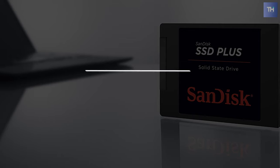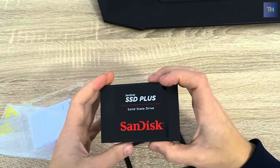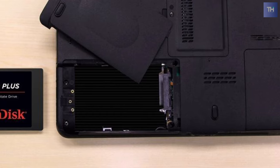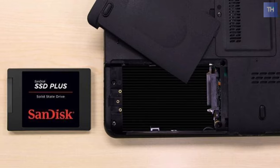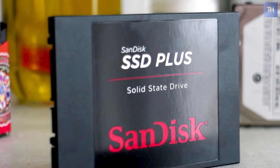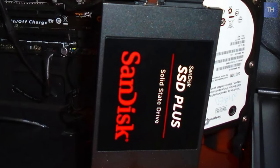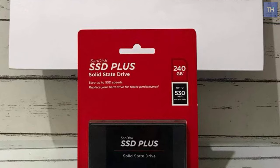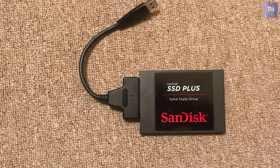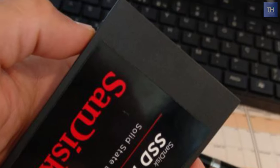Kicking off our list is the SanDisk SSD Plus. This SSD Plus internal SSD from SanDisk quickly delivers 480 gigabytes of storage capacity for your notebook or desktop, with sequential read speeds of up to 535 megabytes per second and sequential write speeds of up to 445 megabytes per second, providing better performance for everything you do.